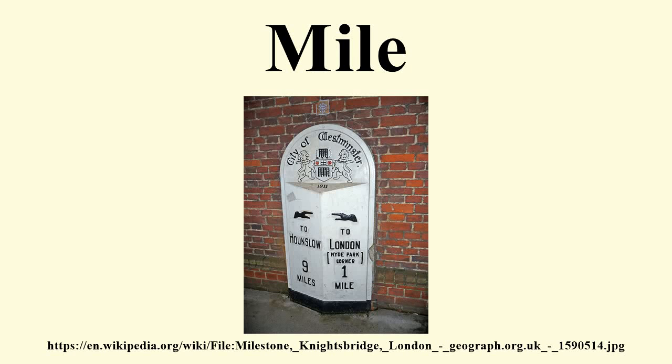The mile is an English unit of length equal to 1,760 yards and standardized as exactly 1,609.344 meters by international agreement in 1959. With qualifiers, mile is also used to describe or translate a wide range of units derived from or roughly equivalent to the Roman mile, such as the nautical mile, the Italian mile, and the Chinese mile. The Romans divided their mile into 5,000 feet, but the greater importance of furlongs in pre-modern England meant that the statute mile was made equivalent to 5,280 feet or 1,760 yards in 1593.